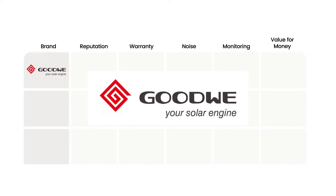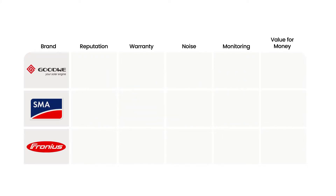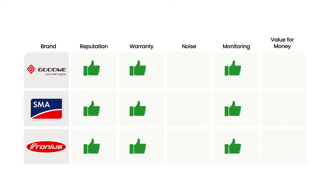Solar Run typically recommends Goodway inverters. To understand why, we need to have a look at the other two leading brands: SMA and Fronius. All three have a great reputation, all three offer an increased 10-year warranty — at least if you buy through Solar Run — and all three have great remote monitoring apps. The difference is that Goodway and SMA inverters are relatively quiet, while Fronius inverters are noisy. Ultimately, Goodway provides unparalleled value for money.